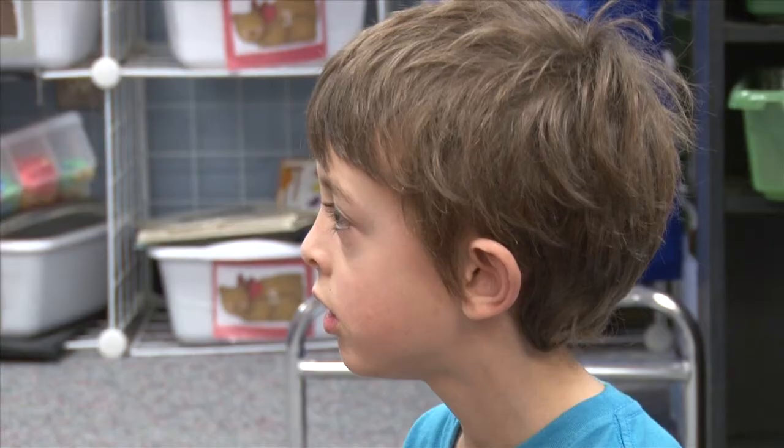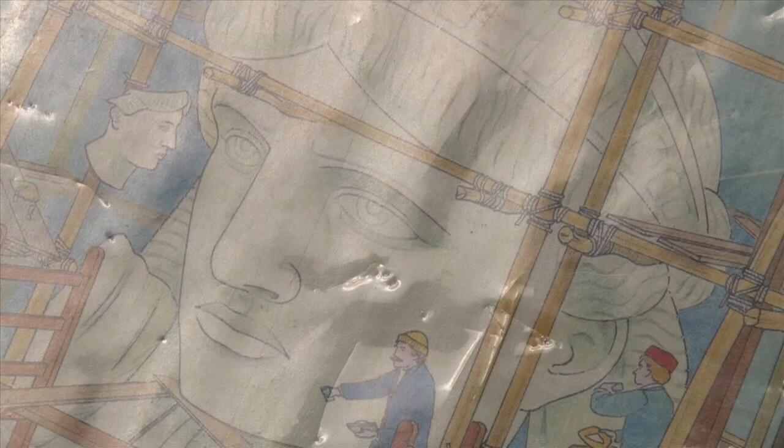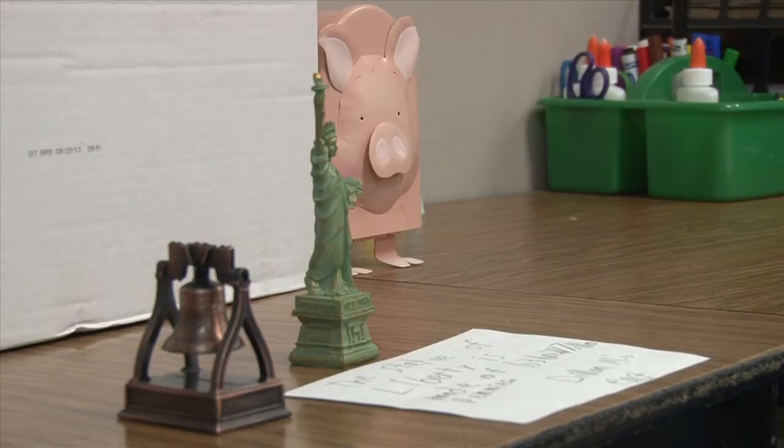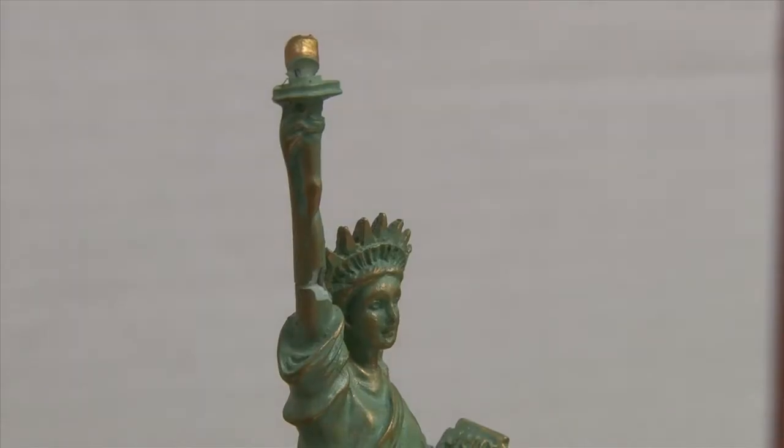Students are questioning more and becoming really good question askers. One kid wanted to know how many pennies it would take to cover the Statue of Liberty — that kind of out-of-the-box thinking is the proof in the pudding. He actually found a fact: it would take $1,360,777,110 pennies to cover the Statue of Liberty.